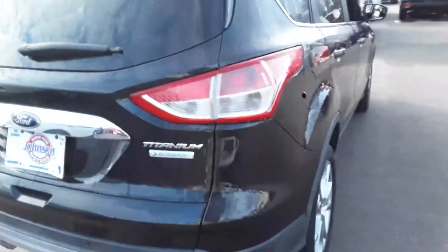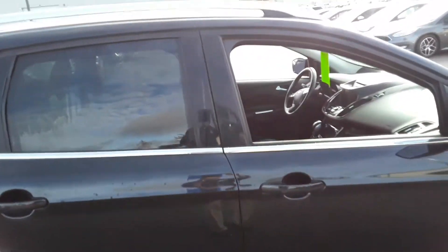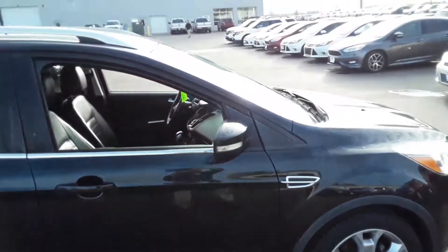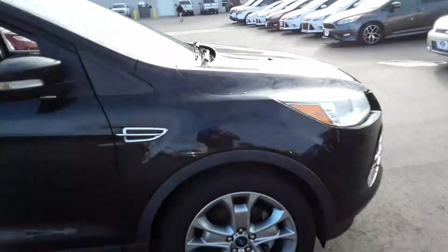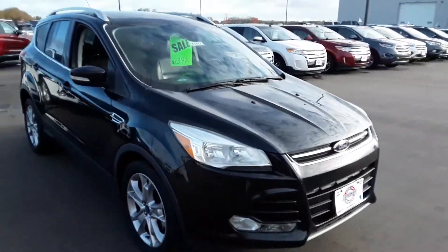1.6 EcoBoost motor. Rubber's like new. Got roof rails. Aluminum wheels. Beautiful vehicle for such a small price.